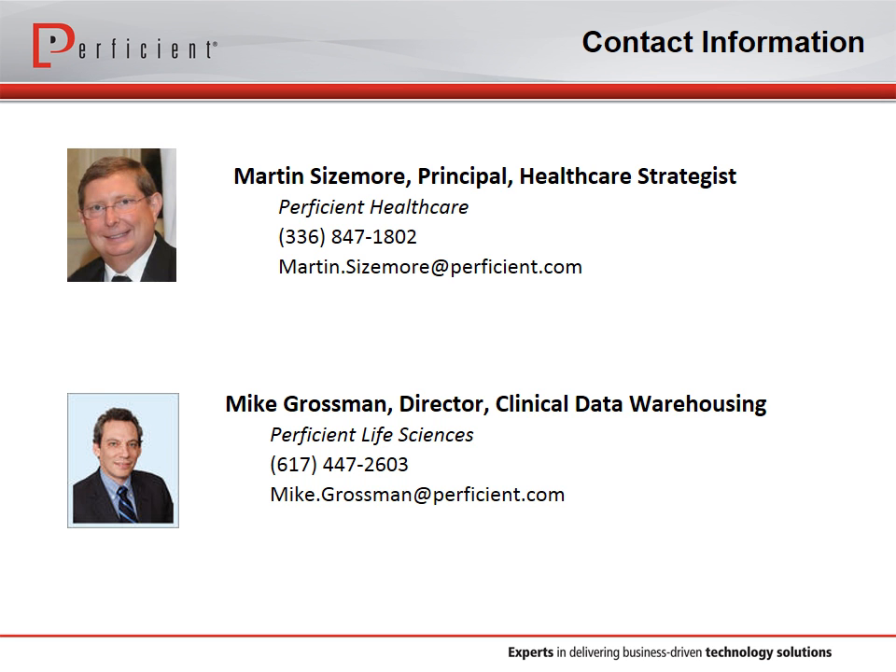Next question: What are some tools that make the integration of data into data warehouses and data marts easier, including governance? It's very important to have tools — for example, tools that will let you do data discovery. Oracle has an excellent data discovery tool that lets you go in and introspect the data, look at it, and then determine how you want to manipulate it or do extract, transform, and load into a warehouse. Having those data discovery tools to see the patterns of the data is one of the key things that makes integration much, much easier.